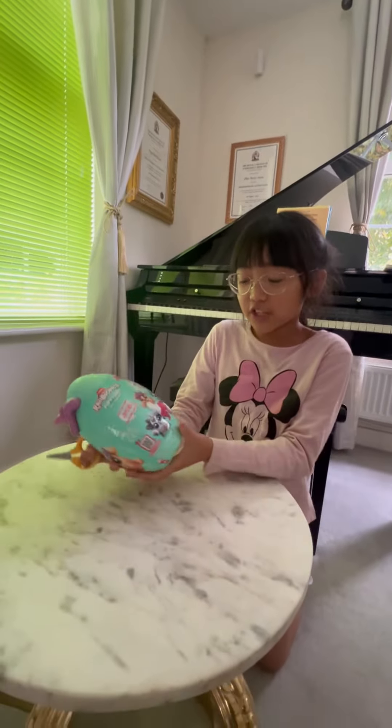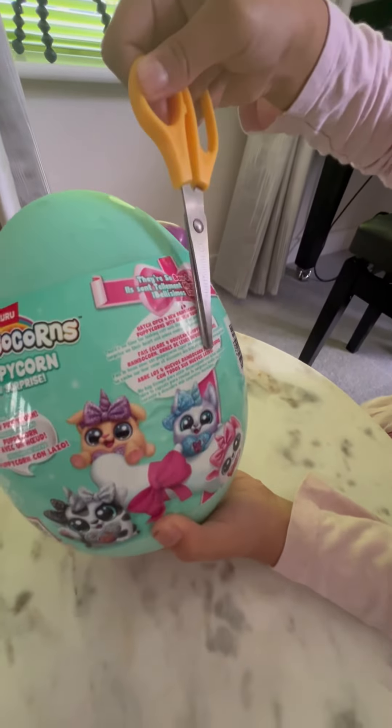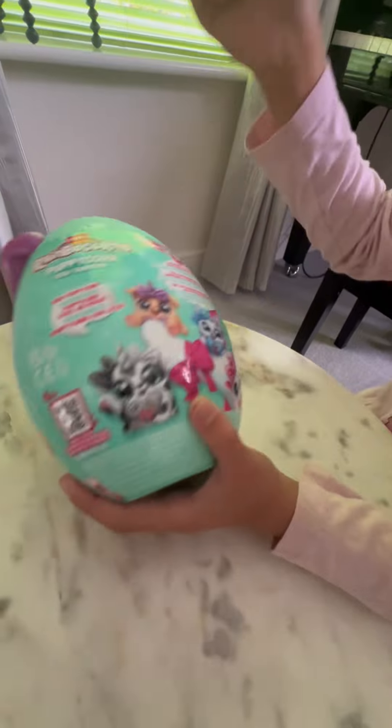Hi, I'm Stacia and I want to introduce you to this Rainbowcorns Puppycorn Boy Surprise. It's so cute. So I'm going to show you the different types.